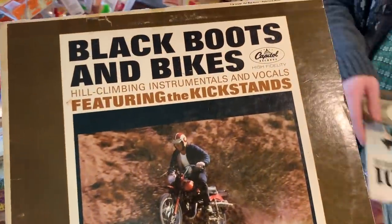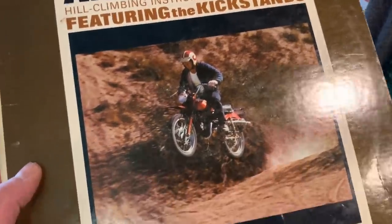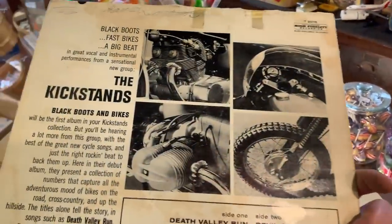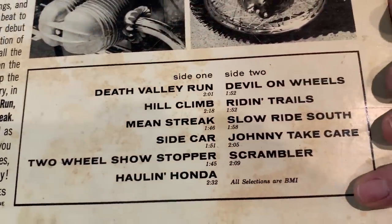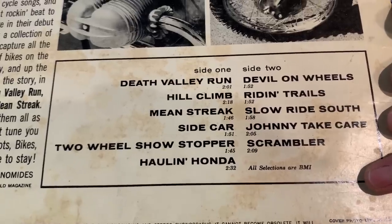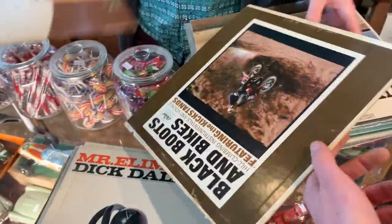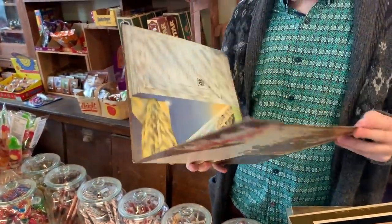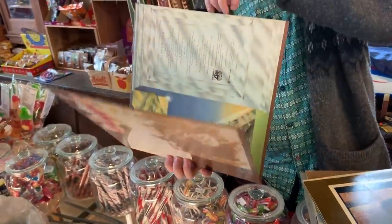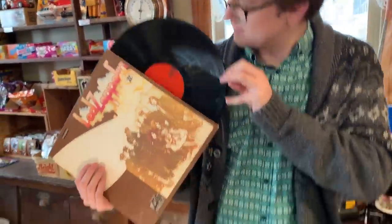I like the cover on this one: 'Bikes, Black Boots and Bikes featuring the Kickstands' — hill climbing, instrumentals, and vocals. Music to listen to while you think of riding your dirt bike, with pictures of motorcycles on the back. Bikes were a big deal back in the 60s — like a super big deal. Led Zeppelin II — yeah, that's an original Canadian pressing. You can tell from looking at the wax and the label what issue it is. I know from the red label that's the real deal. Some of these we'll have to do a little research on.